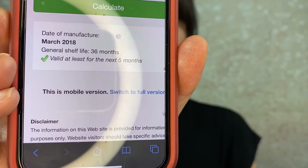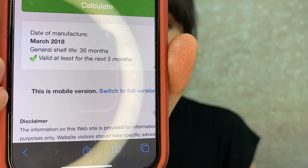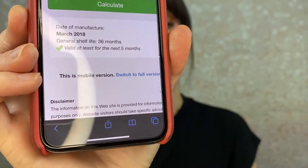So I went on checkcosmetic, got Bobbi Brown up and selected, and typed in B38. The manufacturer date was March 2018, it has a 36-month shelf life, and it's telling me it will be good for the next five months. I honestly thought this one was expired, so I'm pretty surprised. However, when I first got it, it never really had that great a payoff to begin with.